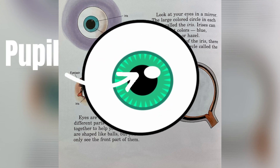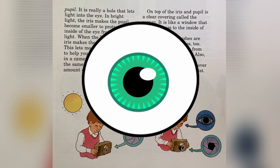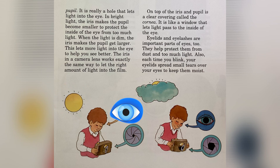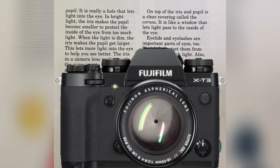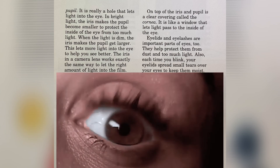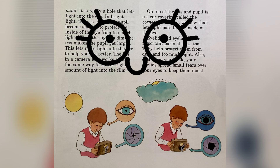In the middle of the iris, there is a small black circle called the pupil. It is really a hole that lets the light into the eye. In bright light, the iris makes the pupil become smaller to protect the inside of the eye from too much light. When the light is dim, the iris makes the pupil get larger. This lets more light into the eye to help you see better. The iris works exactly like a camera lens, letting the right amount of light into old cameras onto the film. On top of the iris and the pupil is a clear covering called the cornea. It is like a window that lets light pass to the inside of the eye.